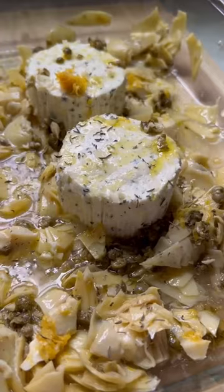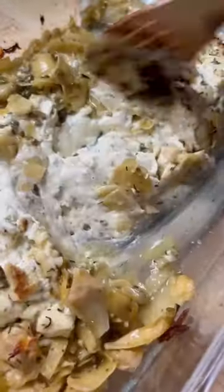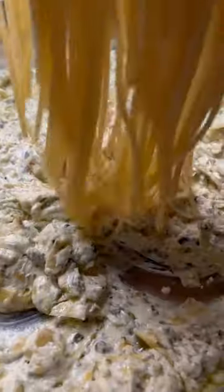I was very inspired by the viral baked feta pasta dish over the last couple of years and I wanted to make a spin on this. So I used artichokes and capers and borsan and lemons and garlic and it was everything I wanted it to be.